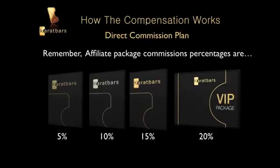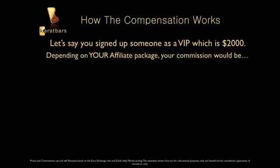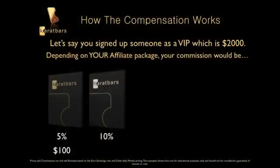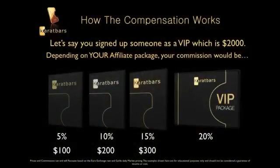Let's say you signed someone up as a VIP, which is $2,000. Your package determines the commission you get. If you have the Bronze package you'd make $100; the Silver package you'd get $200, which is ten percent of $2,000; the Gold package you'd get $300, which is fifteen percent; and with the VIP package you'd get $400, which is twenty percent of $2,000.